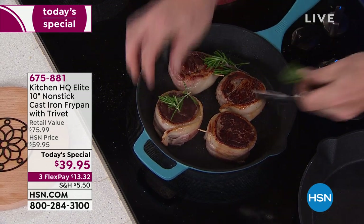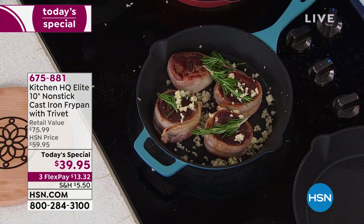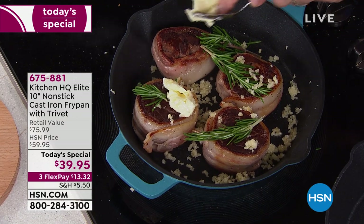Everybody loves cast iron. It is the king of holding heat, it's the king of even cooking — it's the thing that you've always regarded as the supreme. Normally very expensive, and normally a lot of hard work. Tonight on HSN, we have our final look at our best buy of the day.